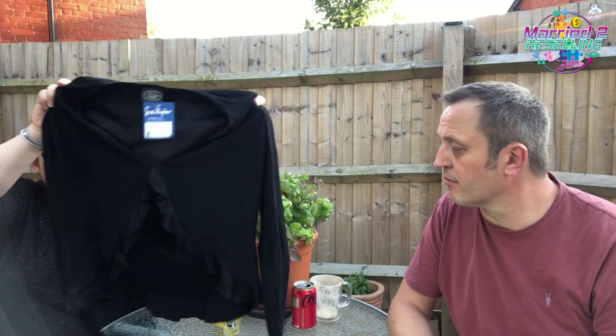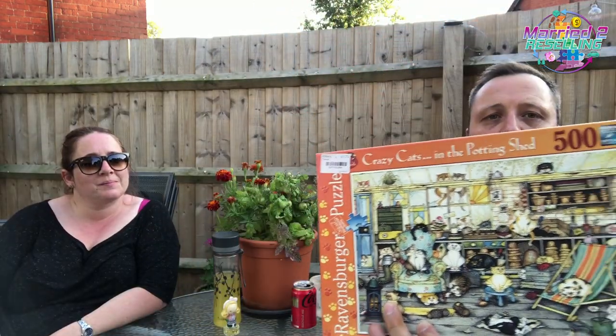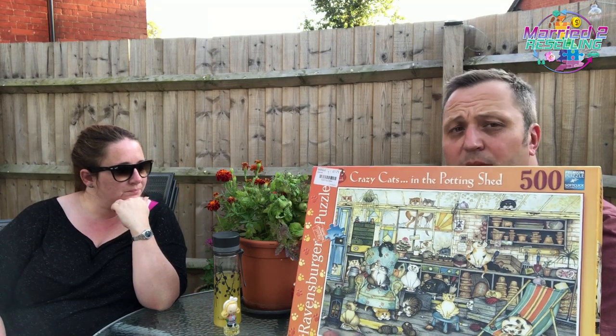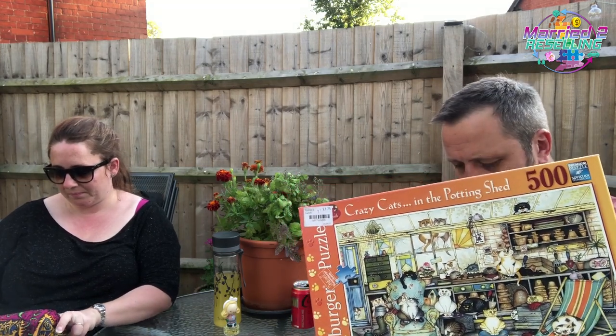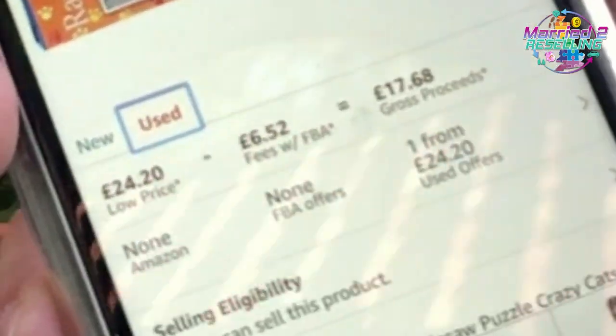Next up is this vintage Laura Ashley cardigan-type thing. It's been dry-cleaned, it's viscose, and I paid £4.25. This one jumped off the shelf at me — 500 pieces, Ravensburger. We actually do okay with Ravensburger 500-piece puzzles; you'll be surprised what you can get for one. This is 'Crazy Cats in the Potting Shed' and it was £1.75 — same price as the thousand-piece ones nearby. New it's £31.99 and used £24.20 with none in FBA.